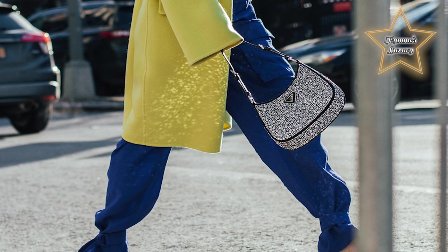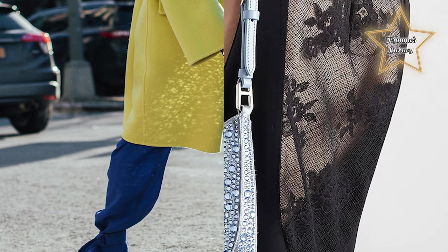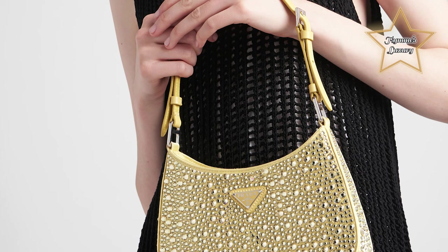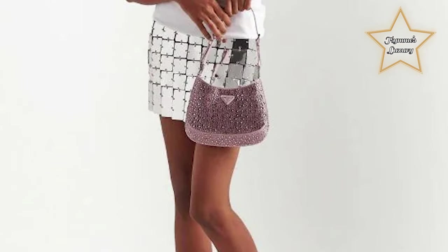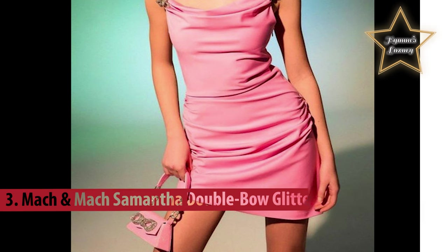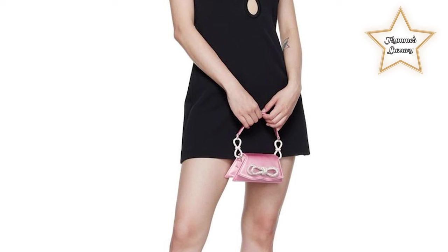Number 4: Prada Leo Satin Bag. Simply yet elegant, this bag is perfect for any gathering — feminine, elegant, and modern. The Prada Leo bag is made of satin and embellished with luminous crystals of different sizes that give the bag refined charm. The sinuous shape that recalls archive styles makes the accessory truly iconic.